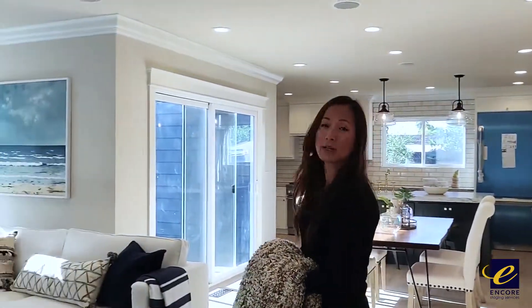Hi everyone, this is Vanessa Nielsen and today we are in Willow Glen. A small cute little house the builder flipped, so I'm excited to share with you what we're working on today.